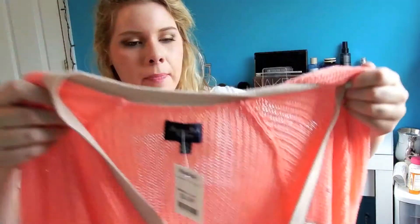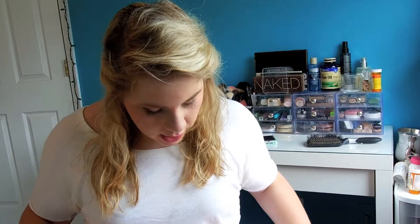Starting off with the stuff I got from Marshalls, I only got two things — well, technically I got like five things, but one came in a set of four, so technically five or two or whatever you want to call it. The first thing I got is this American Eagle sweater cardigan, and this was $14.99 compared to $24.